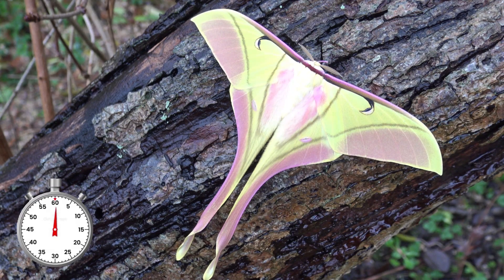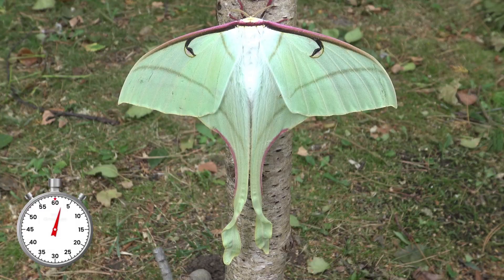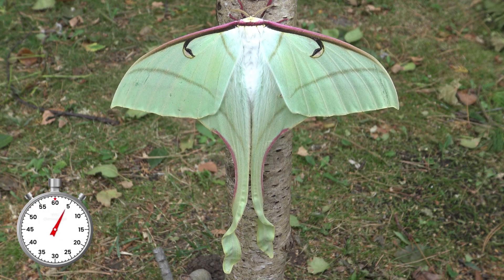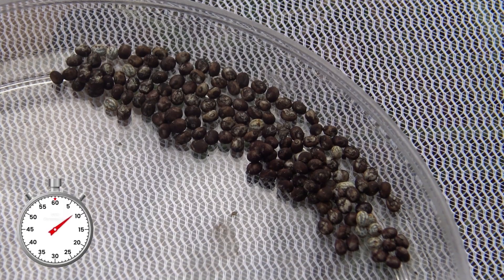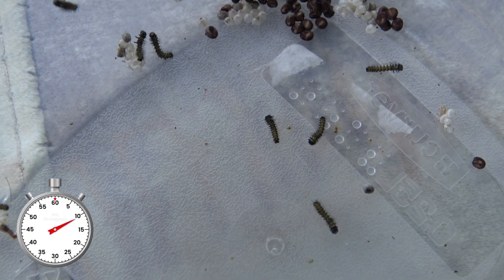This is the pink male of a pink spirit moth and this is the bluish female. Their life cycle begins as really tiny eggs and then really tiny caterpillars.